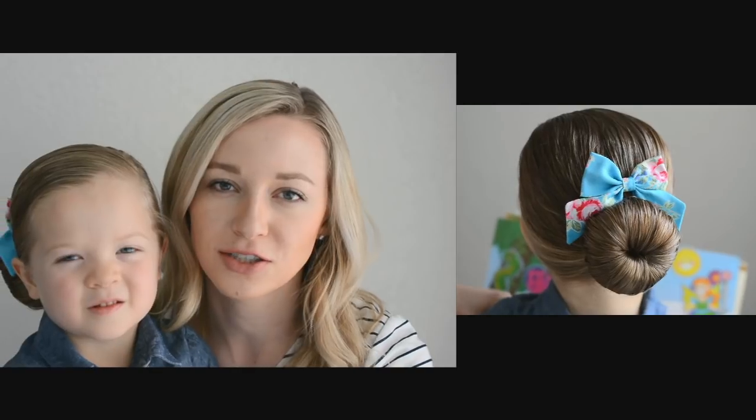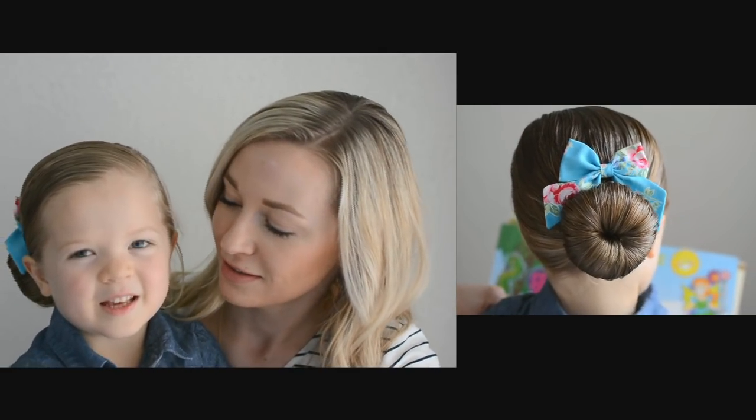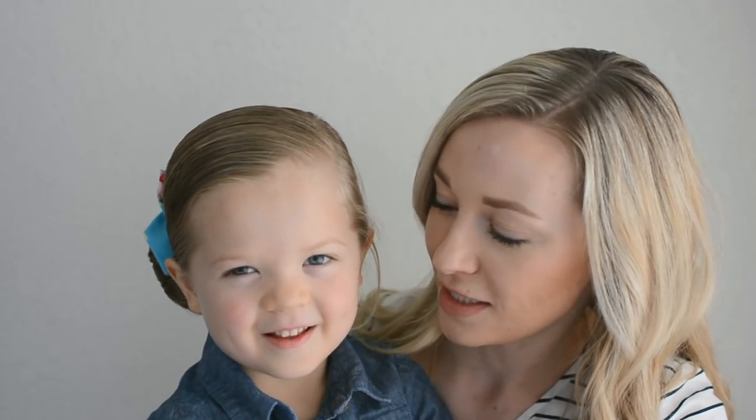Our most frequently asked question is how we get Quincy to sit so still. She's just really patient and she also likes to read books while we do her hair. Do you like getting your hair done? Yes. Do you like how pretty it looks in the end? Yeah, she's pretty good about it.